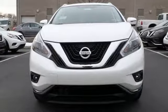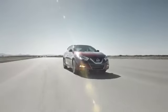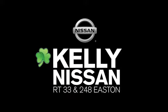Striking and streamlined, come see this Nissan Murano for yourself. Kelly Nissan — visit us today on Route 248 and 33 in Easton.